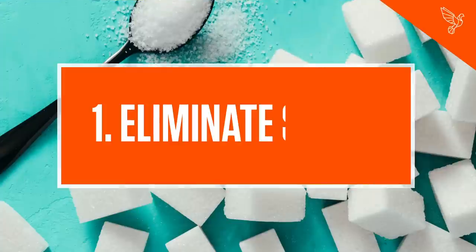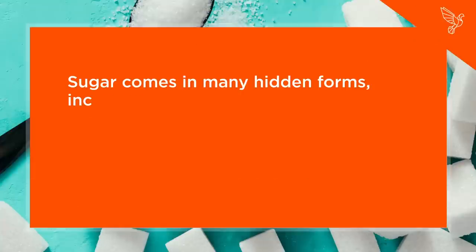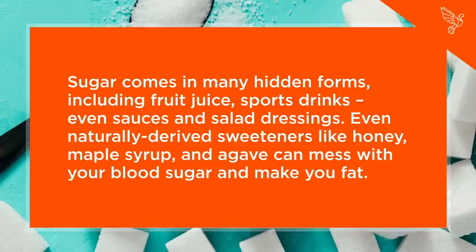10 Steps to Eating Bulletproof. Step 1: Eliminate Sugar. Sugar comes in many hidden forms, including fruit juice, sports drinks, and even sauces and salad dressings. Even naturally-derived sweeteners like honey, maple syrup, and agave can mess with your blood sugar and make you fat.